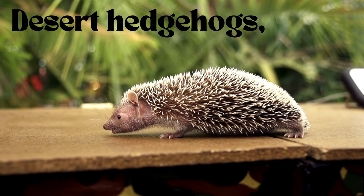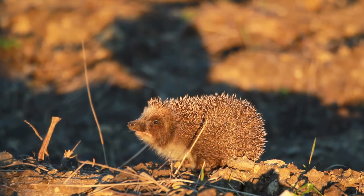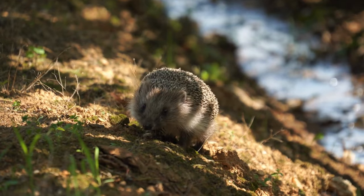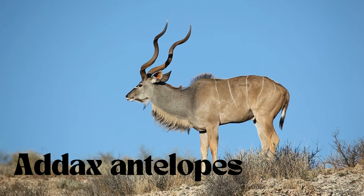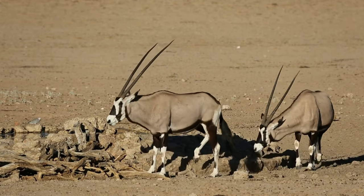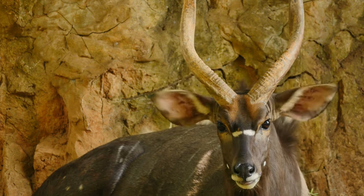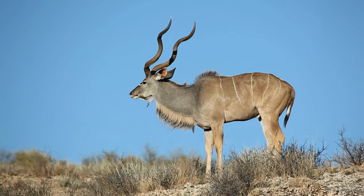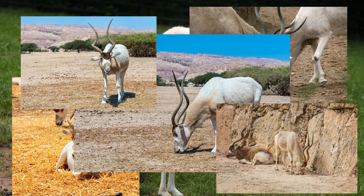Next, we have the desert hedgehogs, the desert's prickly superheroes. These spiky fellows are masters of water conservation, hiding away during scorching daylight hours and emerging under the moonlight to forage for snacks — it's like they have a secret stash of water hidden beneath those spines. Keep your eyes peeled for the Addax antelopes, the Sahara's fashion-forward icons. They strut their stuff with specialized hooves designed for desert catwalks, gliding effortlessly across the sandy runways while conserving water. Their white coats are like flaunting the hottest summer trend while keeping cool under the scorching desert sun.